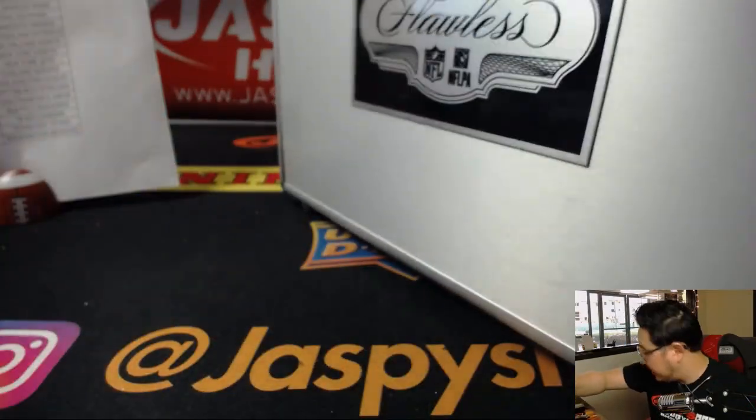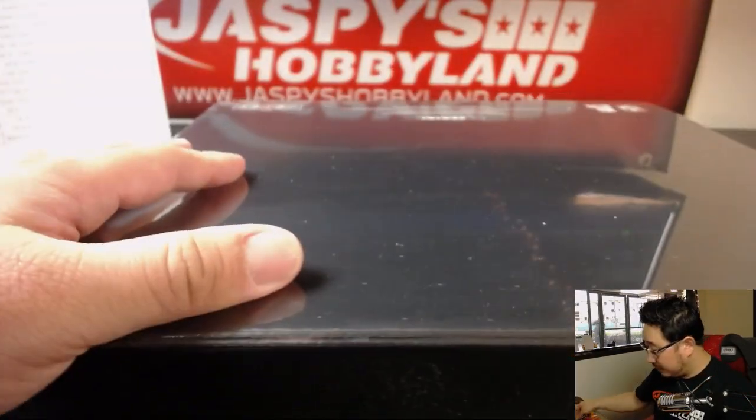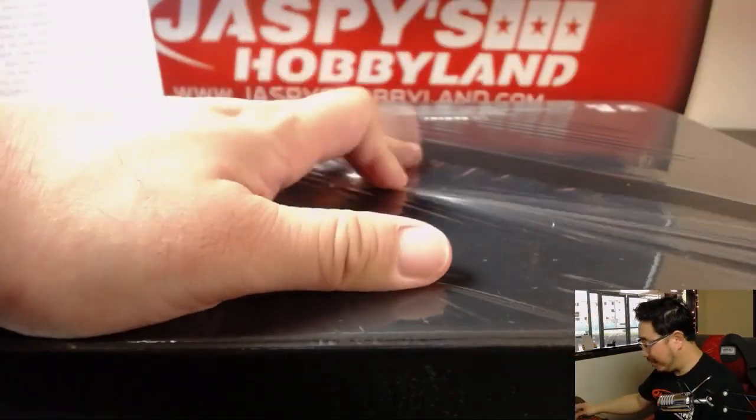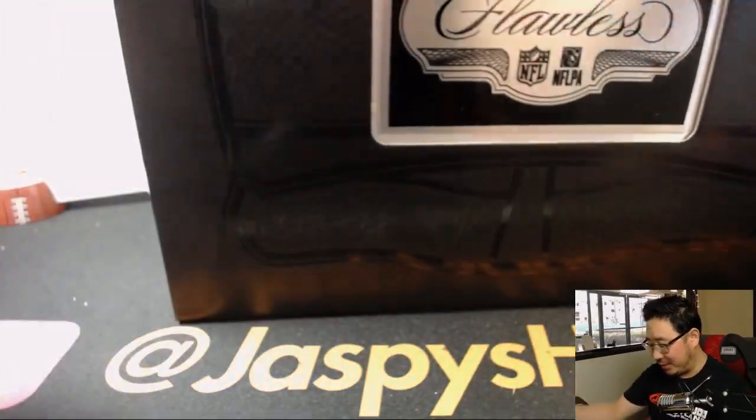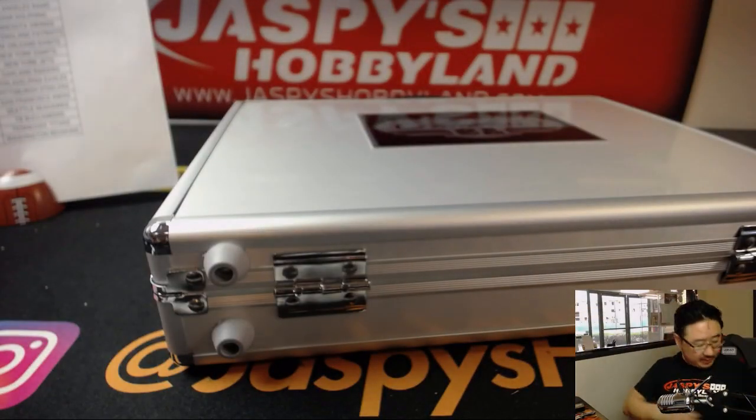We'll save the briefcase for one of the kids here at the store — or an adult, I guess it could be an adult too — but we'd rather give it to the kids. If you're an adult and you come by the shop here in Redondo Beach, we have empty flawless briefcases, compliments of the house.